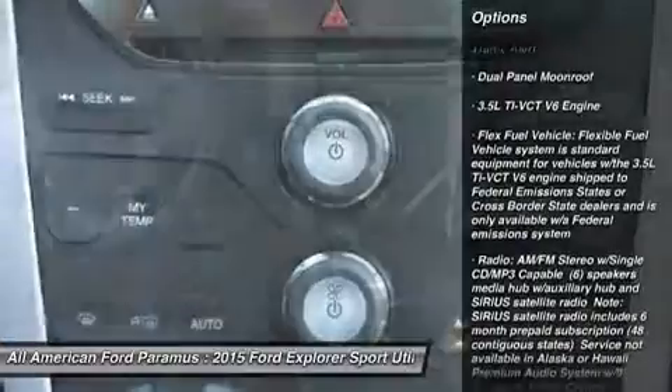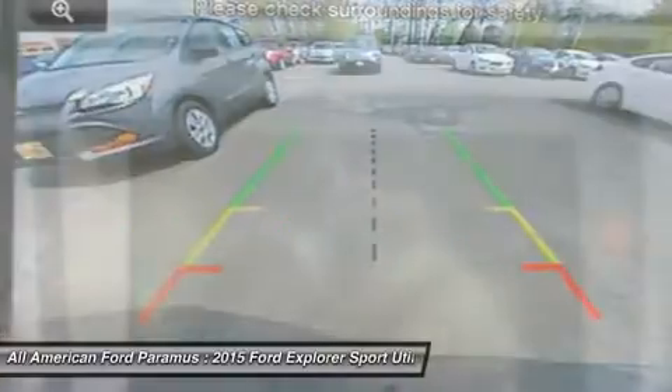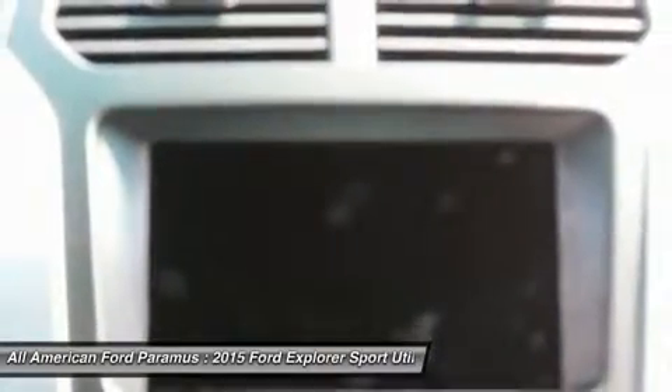Anti-lock braking system, adjustable steering wheel, power steering, four-wheel drive, aluminum wheels, four-wheel disc brakes, rear defrost.